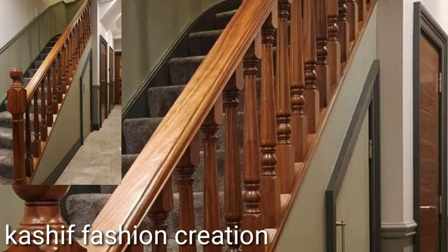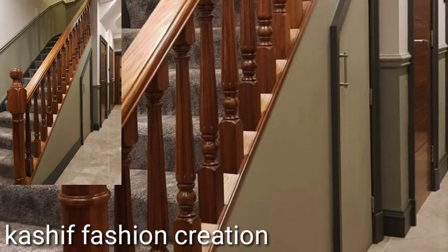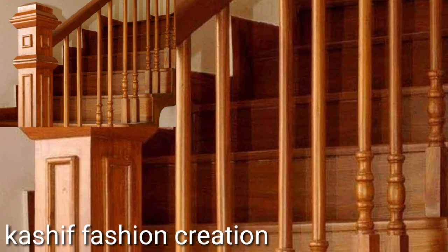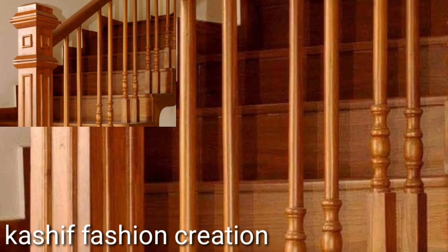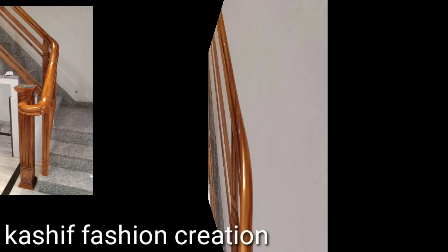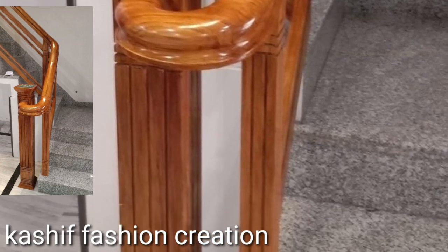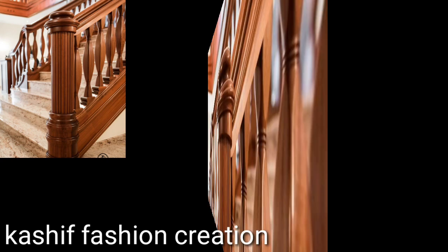Welcome back to my YouTube channel! Hope you're all fine. Today we'll see in this video stylish wooden staircase ideas and modern wooden home decor ideas in 2024.